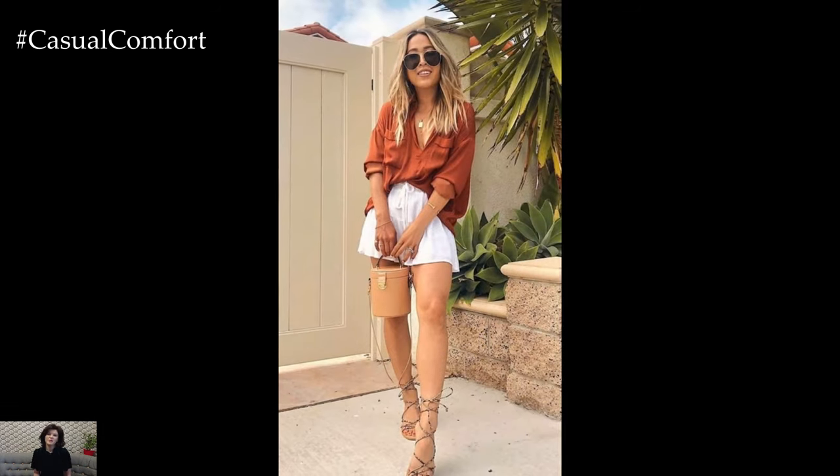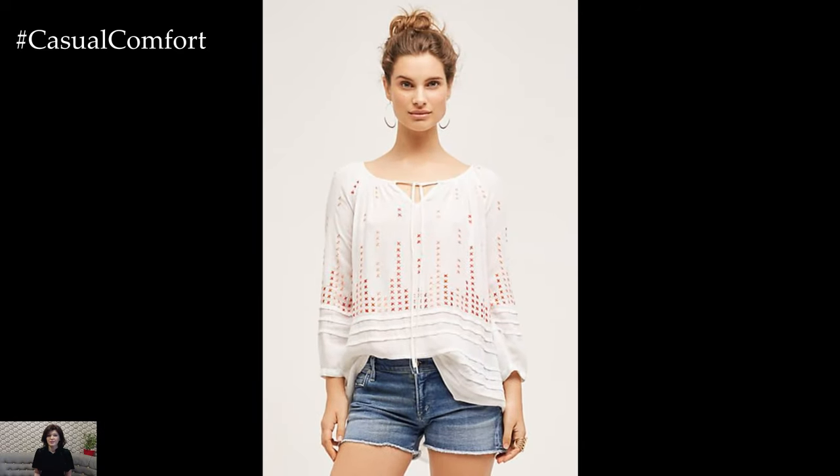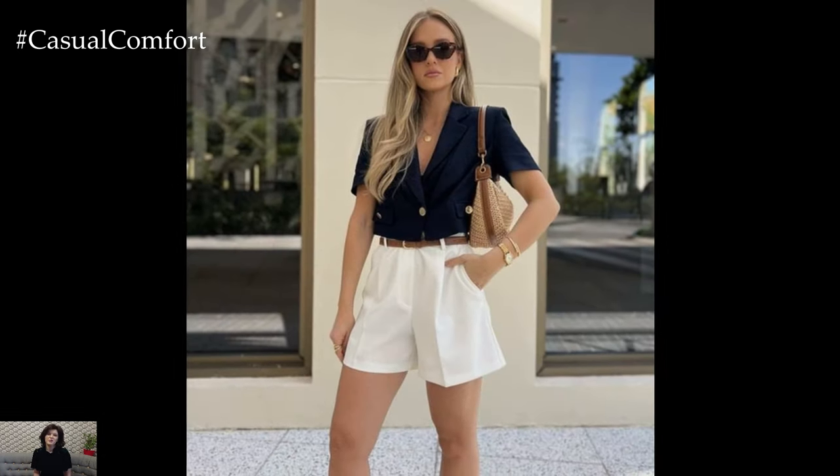For a more polished look, tailored shorts are an excellent choice. These shorts, often made from materials like cotton, linen, or even silk, offer a more structured silhouette. They can be worn with a crisp blouse for a smart, casual look that's perfect for brunches or daytime events. Tailored shorts also come in various patterns and colors, from classic neutrals to vibrant prints, allowing for creative expression through fashion.